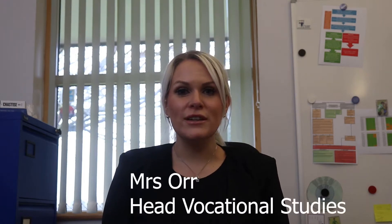Hi everyone, my name is Mrs Orr and I'm the head of vocational faculty. In the vocational faculty we offer lots of different subjects that you can choose to study in year 10 and 11. We offer lots of different subjects that you've never had the opportunity to study before and some that you have had some experience of. If you pick those that you've had some experience of then you'll get to study these in a lot more detail.